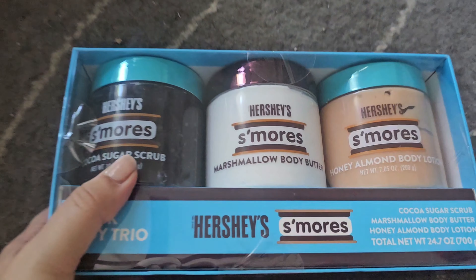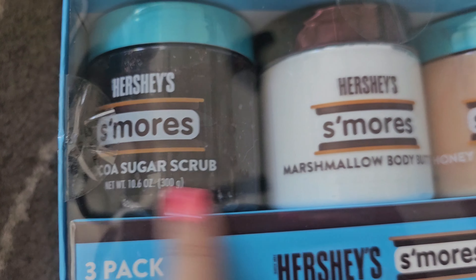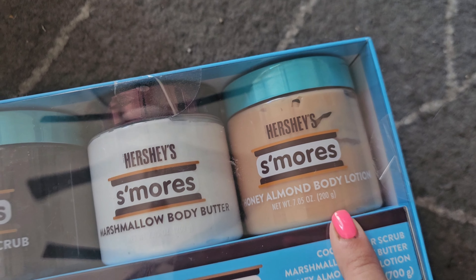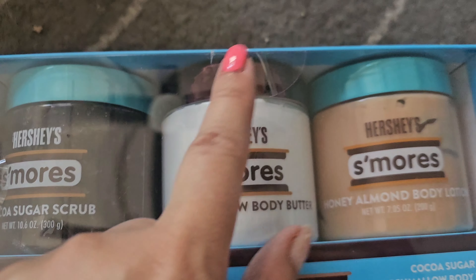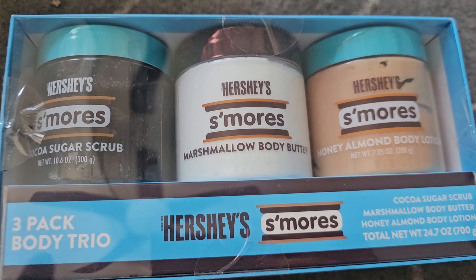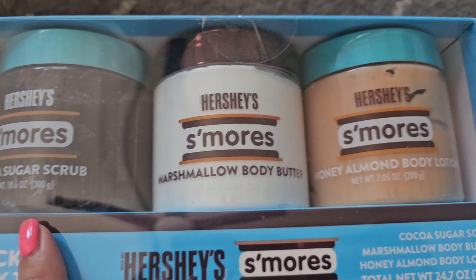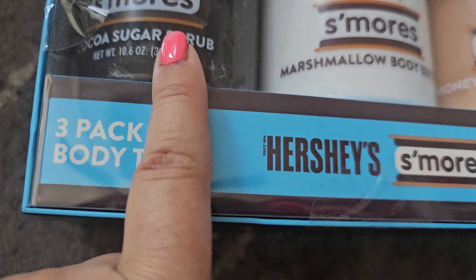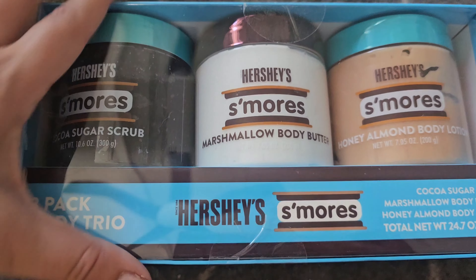Next we have the Hershey's S'mores three-pack body trio — a cocoa sugar scrub, marshmallow body butter, and honey almond body lotion. I'm really excited because I like chocolatey, marshmallow-y type smells. Something like this I'd probably be more apt to use in wintertime. They were $8 for all three, and I'll probably bust these out during winter — obviously, s'mores.